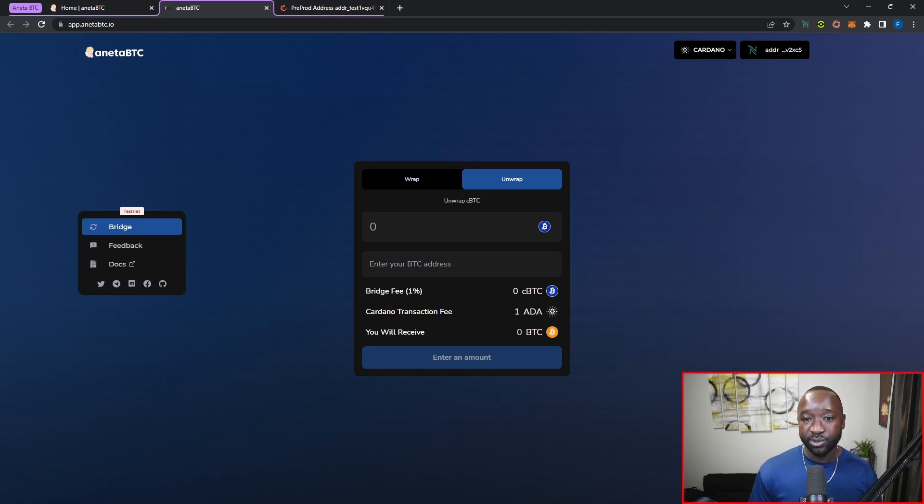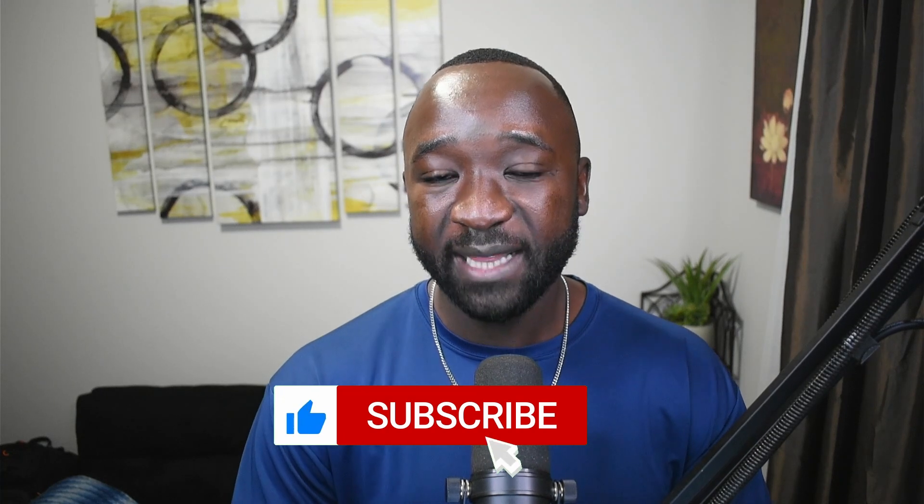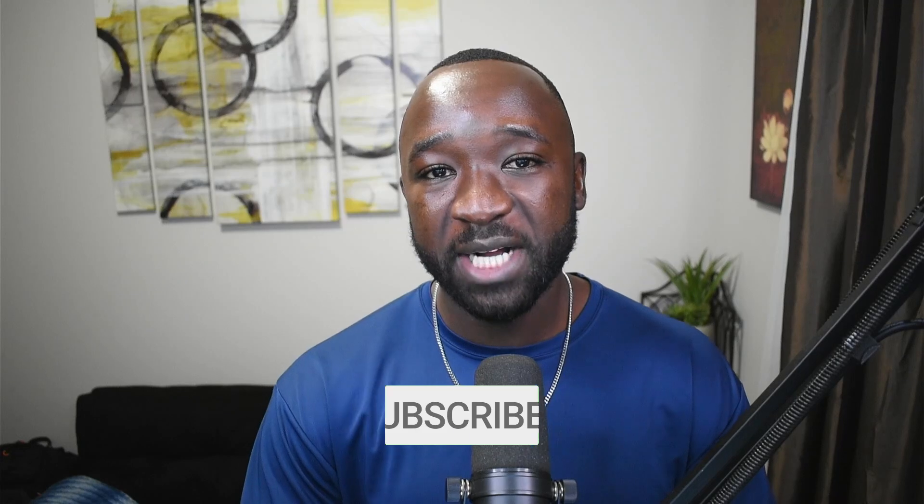That takes us through today's tutorial on how to wrap Bitcoin on Cardano and how to unwrap it as well. I hope you found this video helpful — if so please tap the like button. If it's your first time on the channel consider subscribing, and if you have any questions about this protocol or Cardano in general leave a comment below. As always, I'll see you guys in the next video.